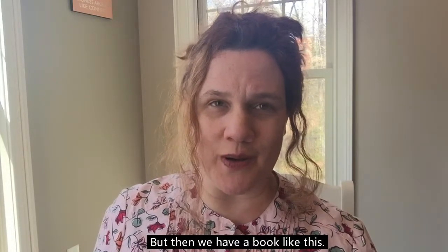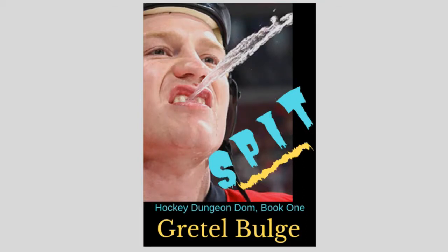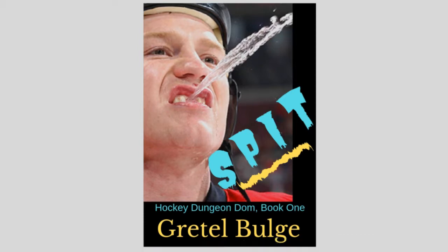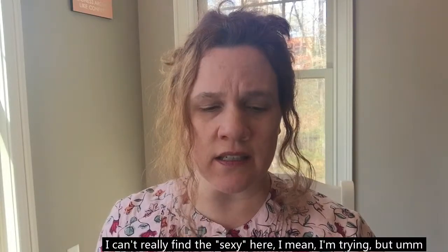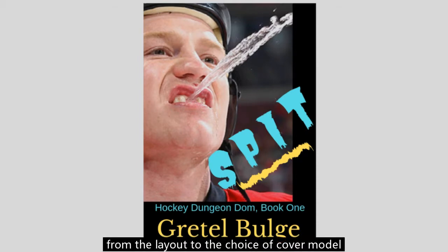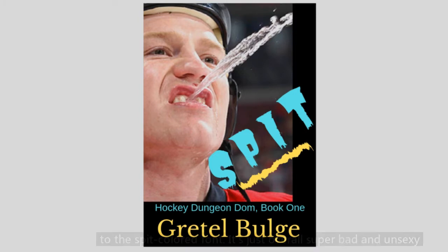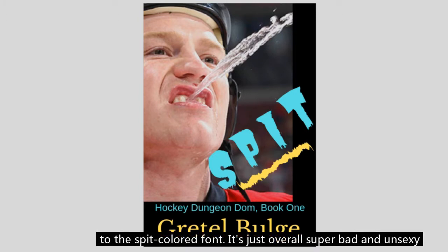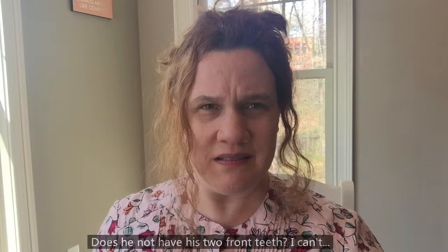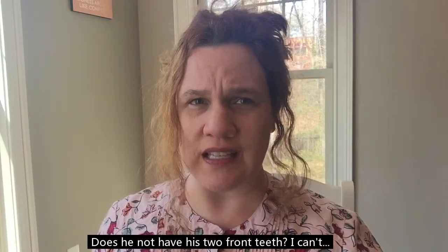But then we have a book like this. This one is called Spit, and I guess it's a hockey book about a dungeon — and I can't really find the sexy here. I'm trying, but it seems as if the author has gotten it completely wrong, from the layout to the choice of cover model to the spit-covered font. It's just overall super bad and unsexy. Does he not have his two front teeth? I can't.